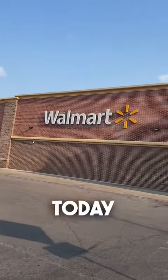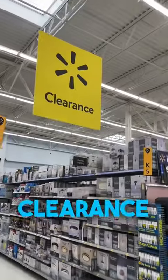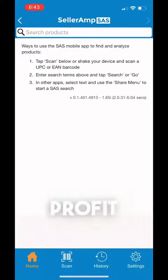I made $450 at Walmart today. Let me show you how I did it. We went to the clearance aisle — it's usually where we go when we're trying to make some profit.